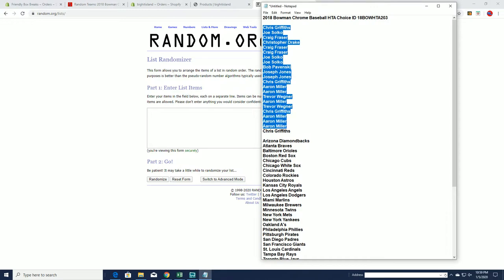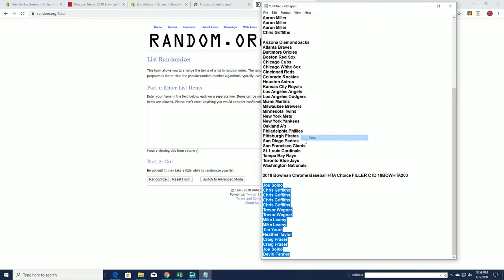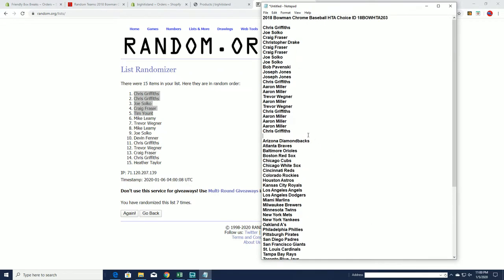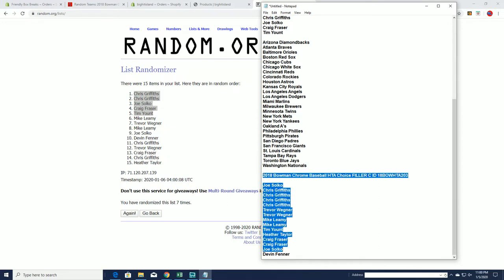Chris G down to Chris G. First, we've got to do Filler C. Joe S to Devon F. This is for five spots, guys. We'll add in top five. Good luck, everybody. All right — Chris G, Joe S, Craig F, and Tim Y, you guys are in. You will join this group here. Good luck, everybody, here in HD18HTA Choice.